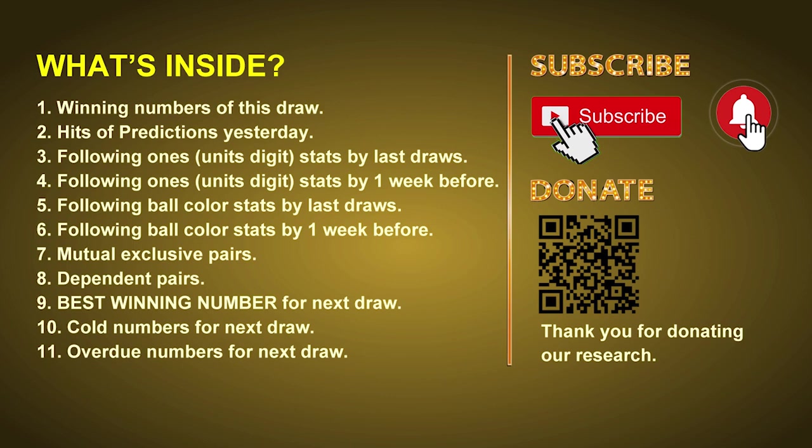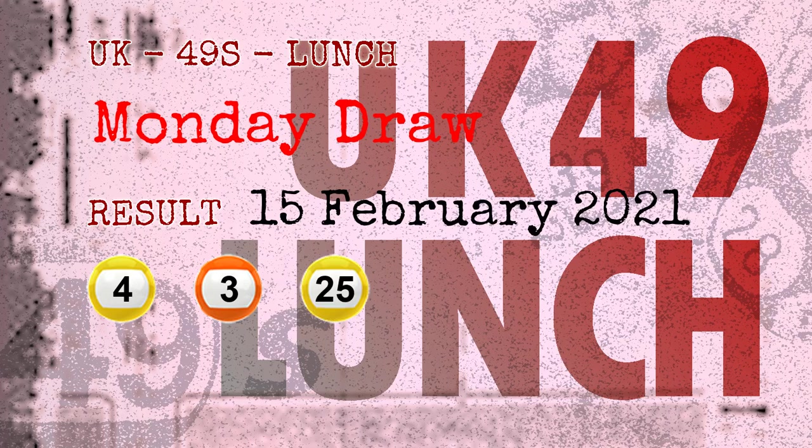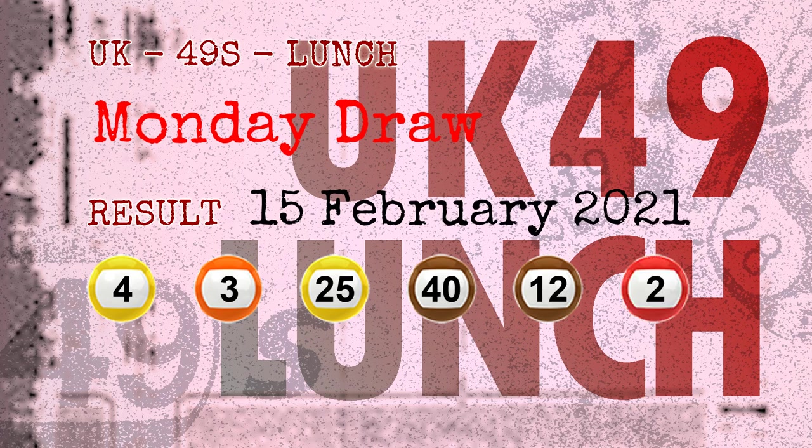Now let's go. The winning numbers of Monday, February 15, 2021 are 04, 03, 25, 40, 12, 02, and the booster number is 32.